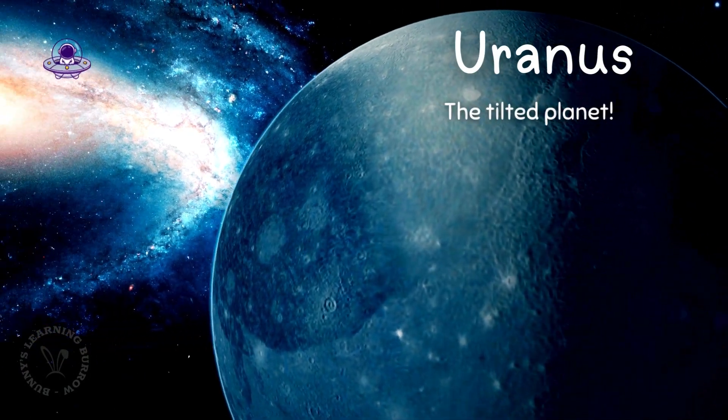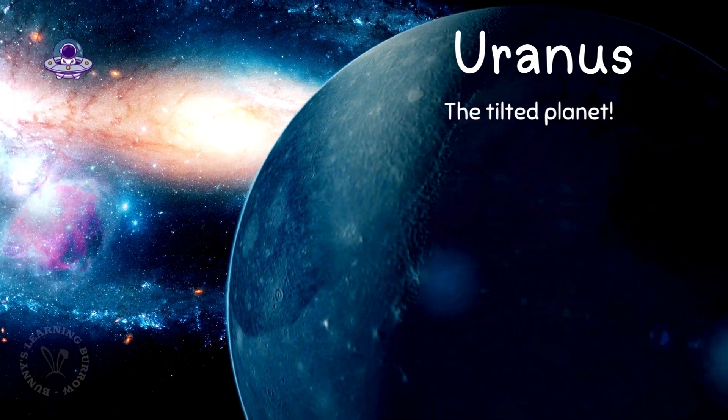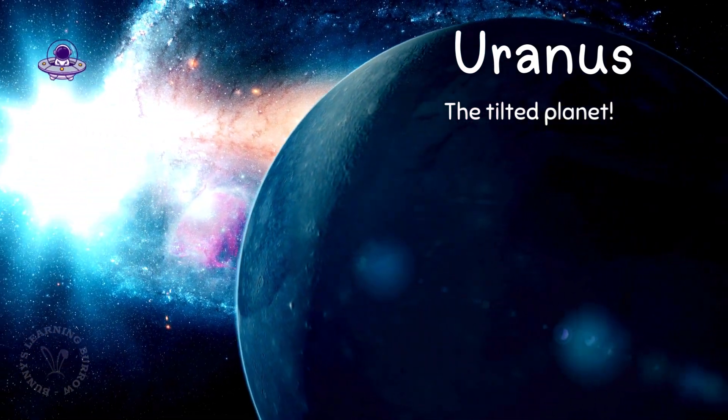This is Uranus, the tilted planet. It spins on its side like it's lounging around. Such a funny planet.